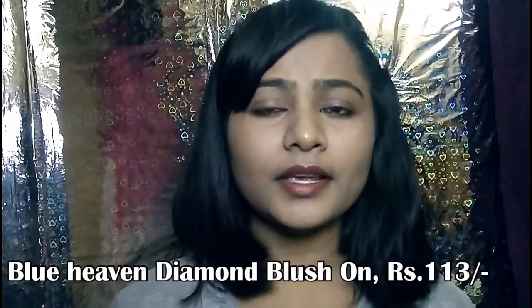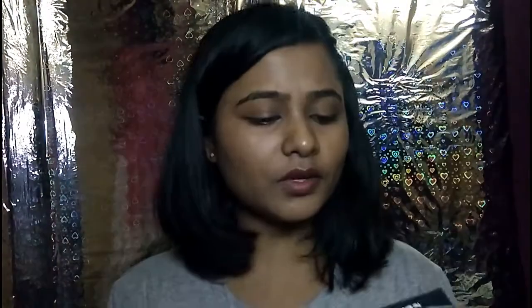The first product is a Blush — Blue Heaven Diamond Blush. I ordered 2 products: number 503 and 505. These are blushers. I have 2 products with 6 shades. Its price is ₹125 but I bought from Nykaa for ₹113.